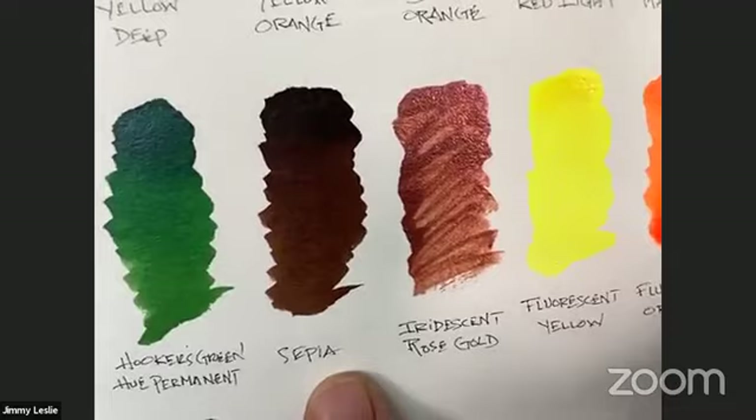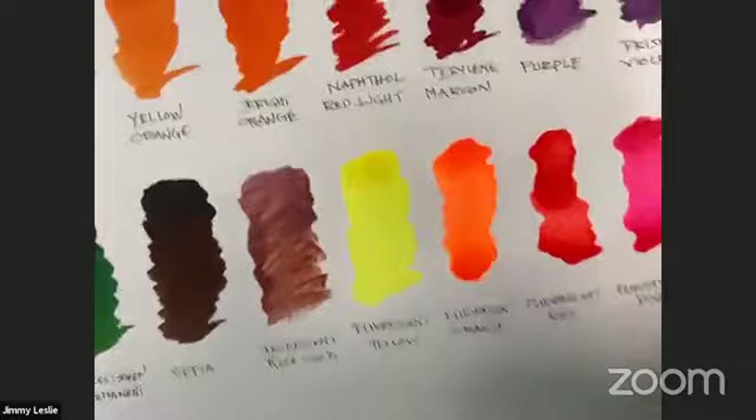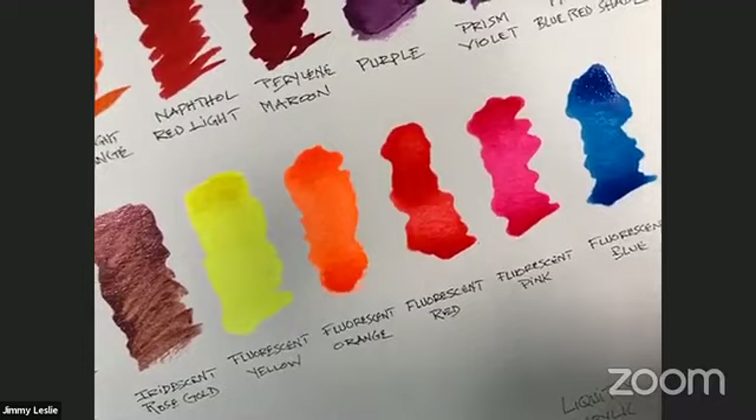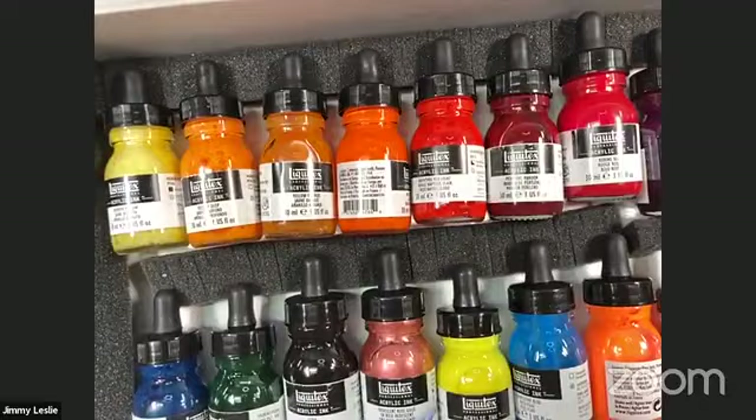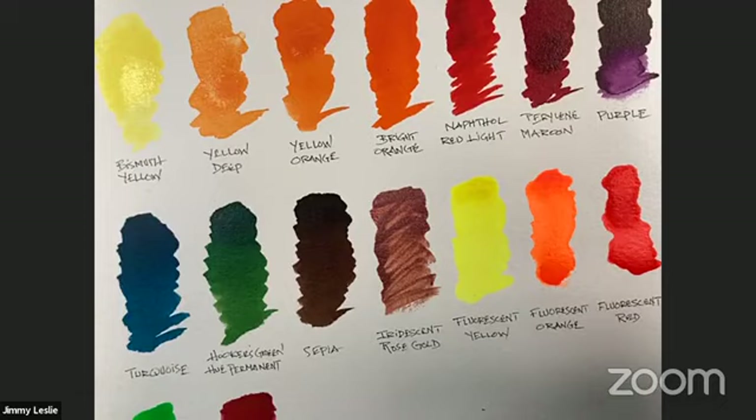We also have fluorescent colors: yellow, orange, red, pink, blue, and green. To show you these properly I have a black light — I'll run across the studio, turn it on, and turn off the rest of my lights. Bear with me for a second.